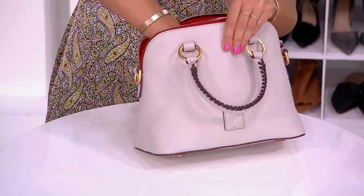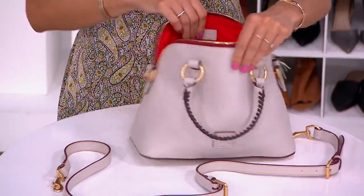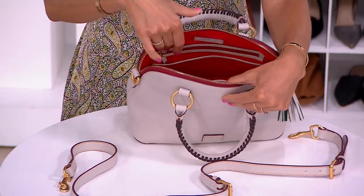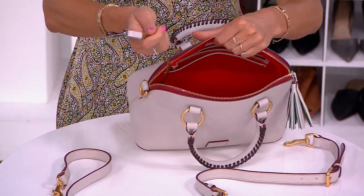Inside, there's a strap — I'll show you how to attach that. We'll quickly look at the interior pockets: two spanning the full length of the bag on the back, one on the front, and your keykeeper. We love that.